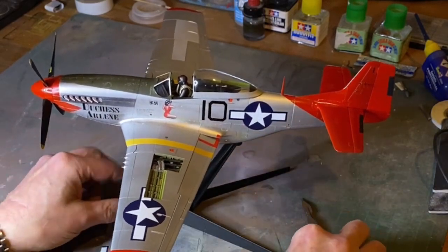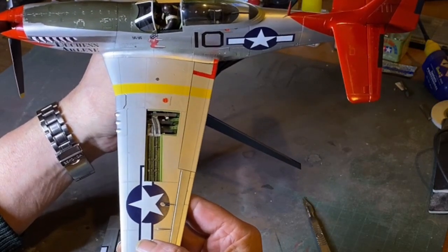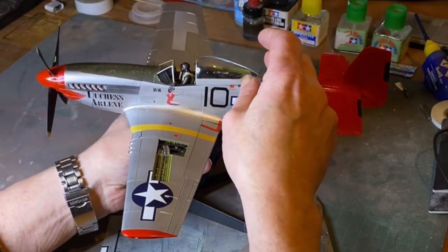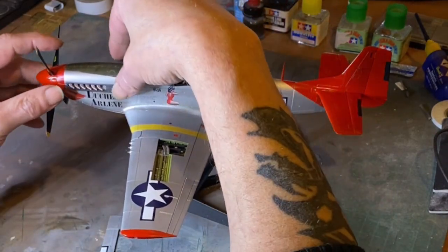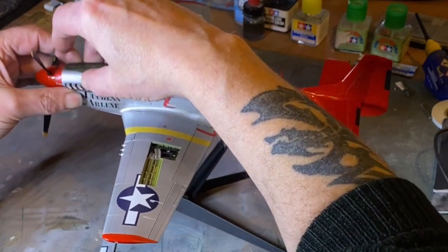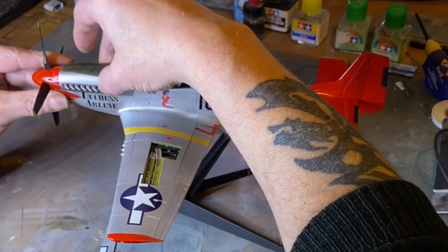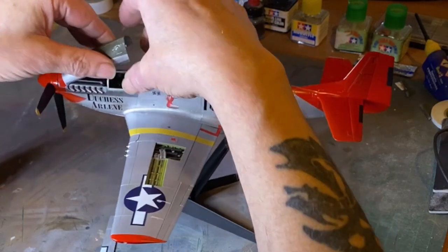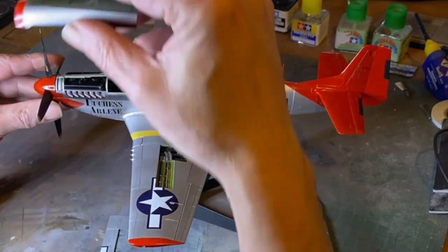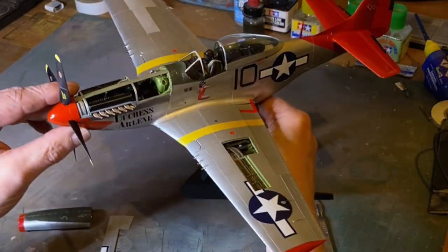Both sides of the wings have ammunition bays. We also have props that move, and it has a detailed engine bay as well.